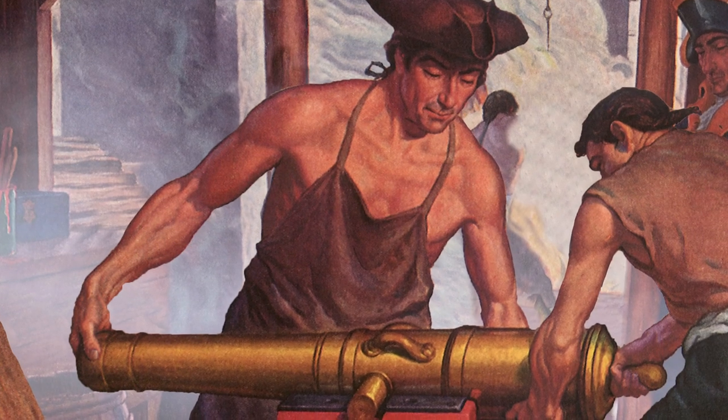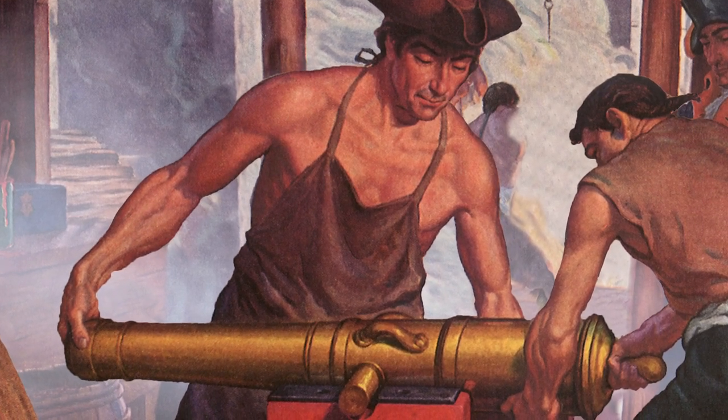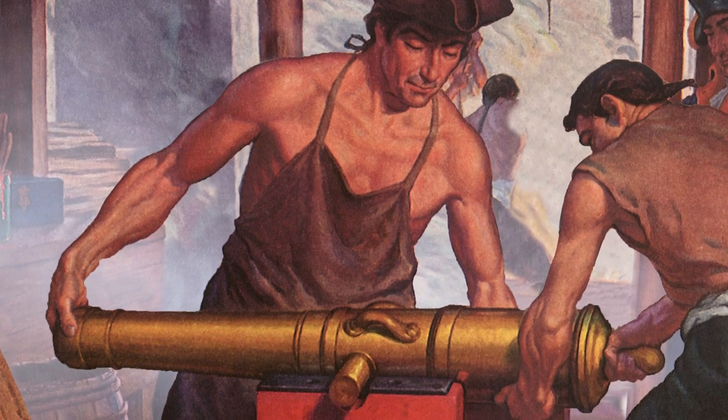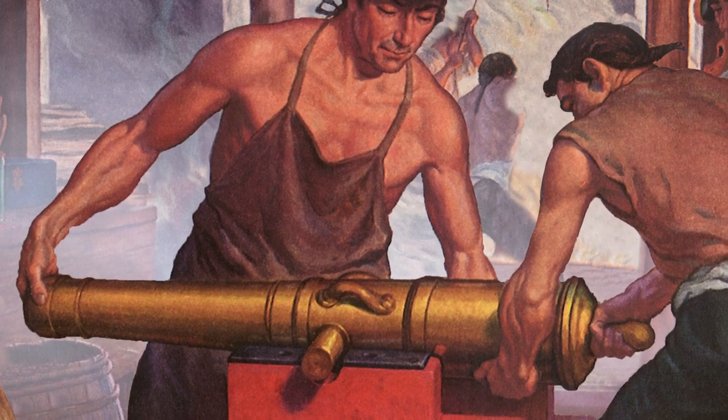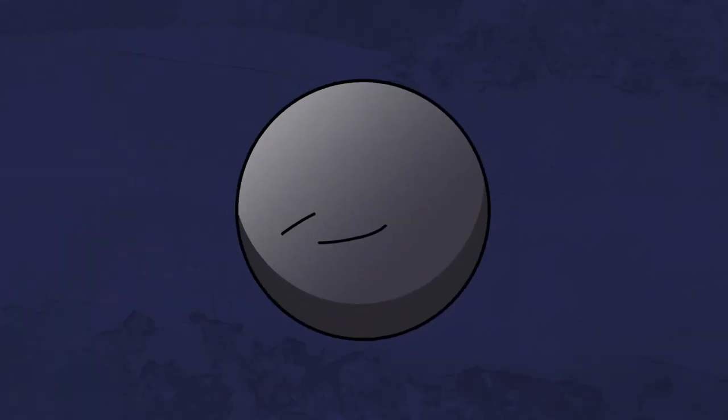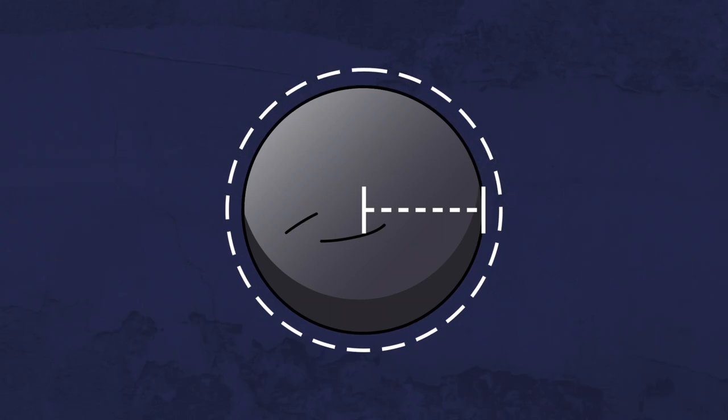Being a foundry worker took real expertise. Casting cannon was a steep learning curve — even a small fault in the metal could render the weapon inaccurate or even dangerous. And cannonballs had to be almost perfectly spherical, so manufacturing involved serious attention to detail.